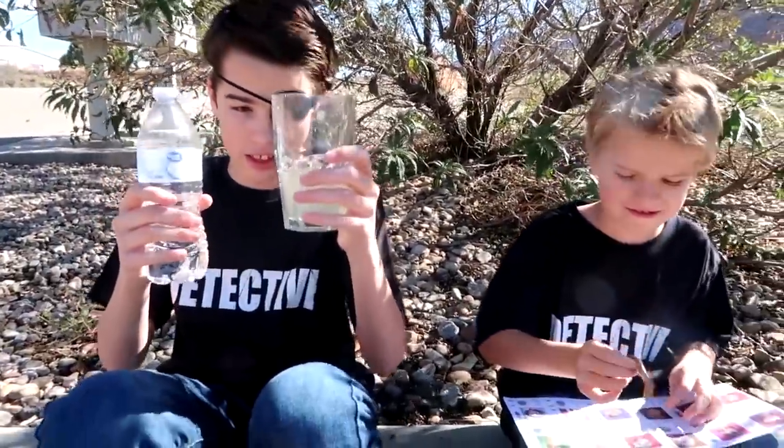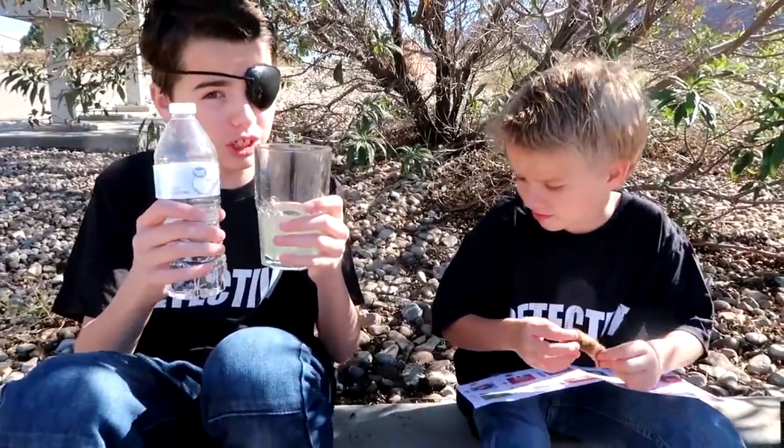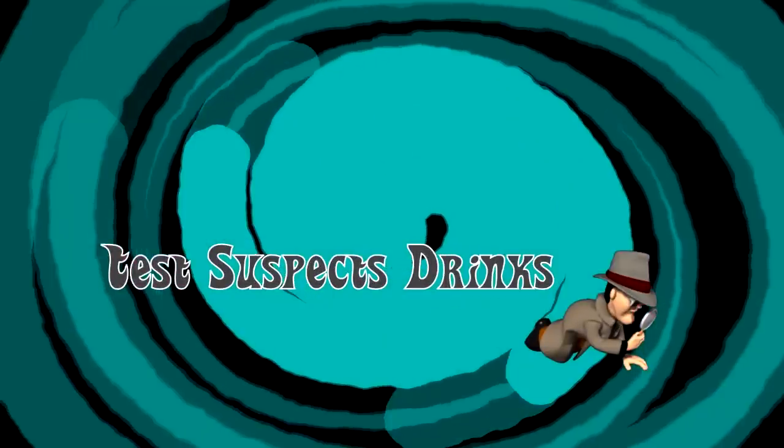We snuck into Pirates Park and we got lists of everyone here and they are suspects. And I got the different types of drinks they were drinking. Now we're going to test the drinks to see who is drinking what. Time to test our samples.